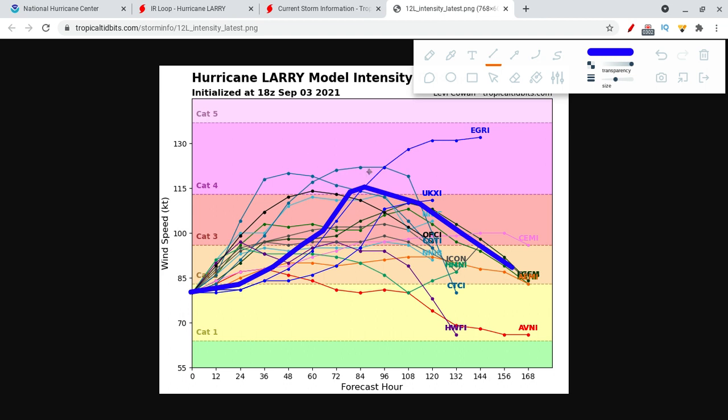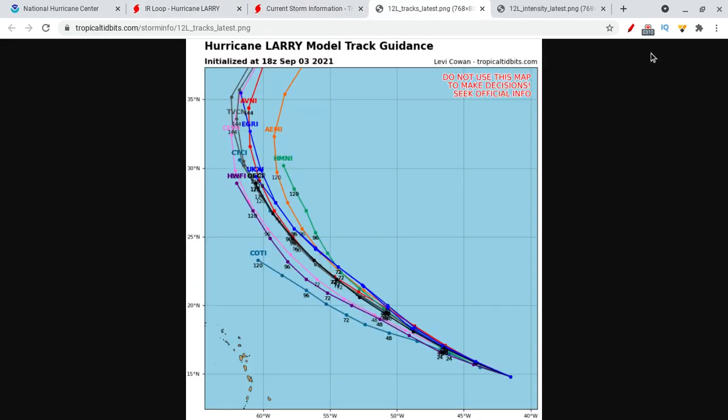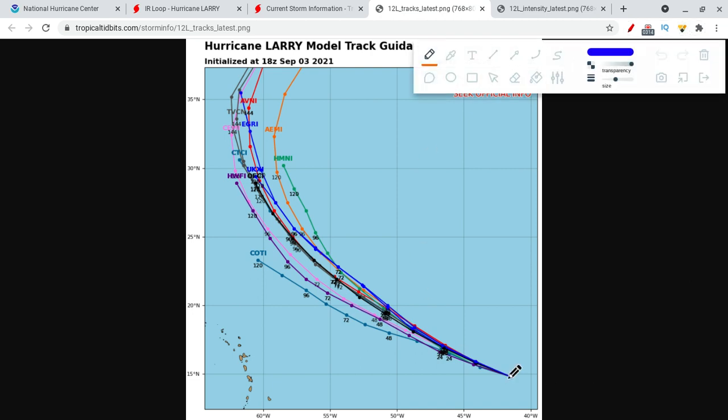Our current track intensity has it becoming a category 4 hurricane in about 84 hours from now, which would be as it's making that turn northward. It still hasn't made that turn yet — it is still going generally this way. So every time it delays that turn, it's going to shift those tracks to the west a little bit, which is rather concerning.